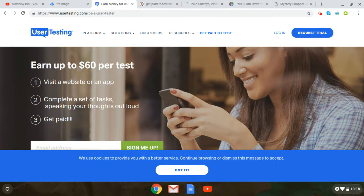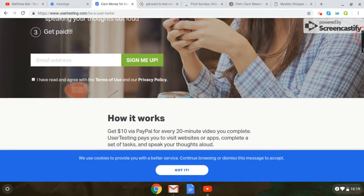Here we go into the video — five different websites that allow you to sign up and make money. So the first one's called usertesting.com. All these links will be in the description. This one, you can earn up to $60. It's like per couple of hours. You basically visit websites, complete the tasks that they ask for, and then you get paid.